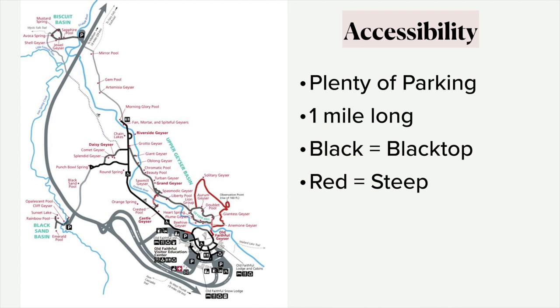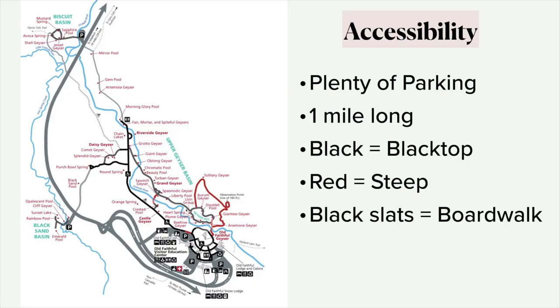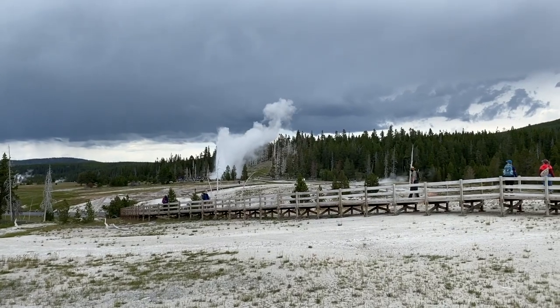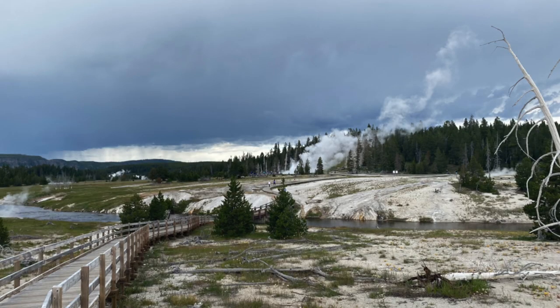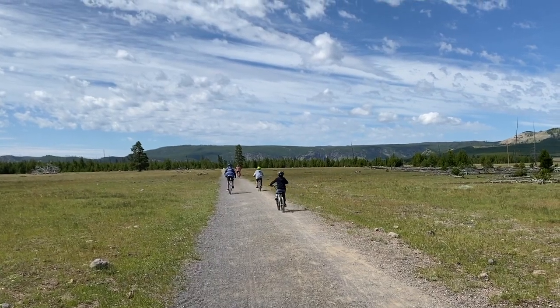The red lines are steep trails — you can hike up on a hill to kind of overlook the Upper Geyser Basin. The little black slats you see right in here are boardwalks. Those are quite accessible; you can use a wheelchair on those. And then the gray lines go into Biscuit Basin and Black Sand Basin — those are gravelly roads that you can ride a bike on or walk on.